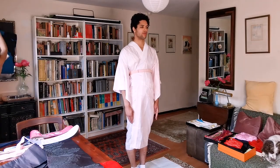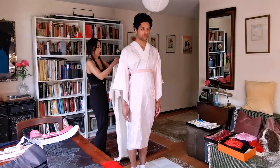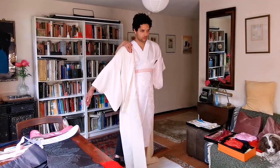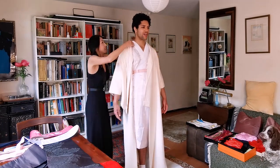It's just past 11 on a Thursday evening and I'm reflecting on a very wonderful day I had at the studio with Chikako, who was giving me wonderful help in learning about the kimono.